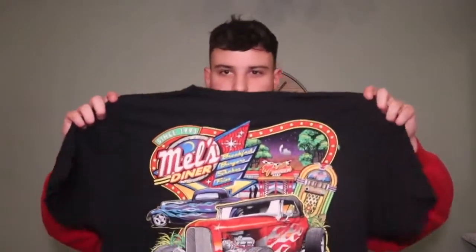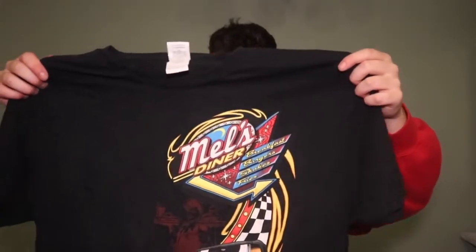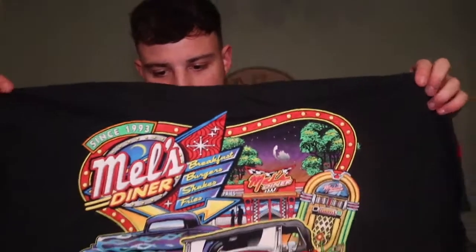Got some t-shirts — this is a really cool piece. Mel's Diner — just look at the back, how mad it is. On the front it's really cool too. It's not single stitch, quite modern, size XL. Probably go for about £25 just because of the graphics — I really like that one.